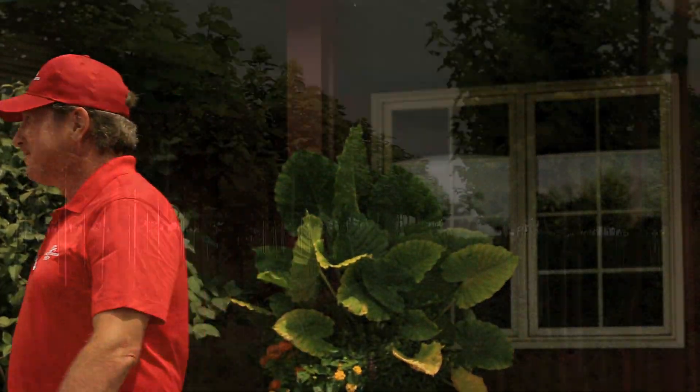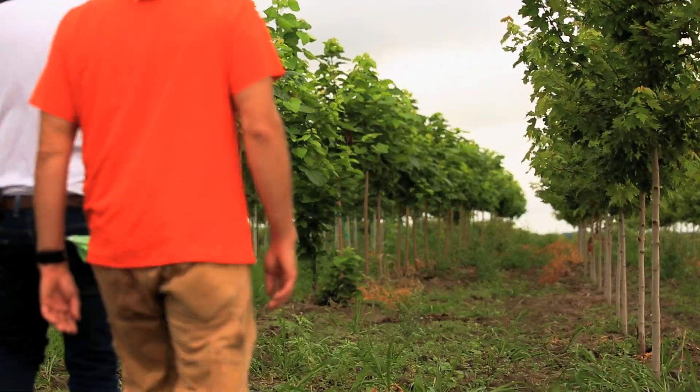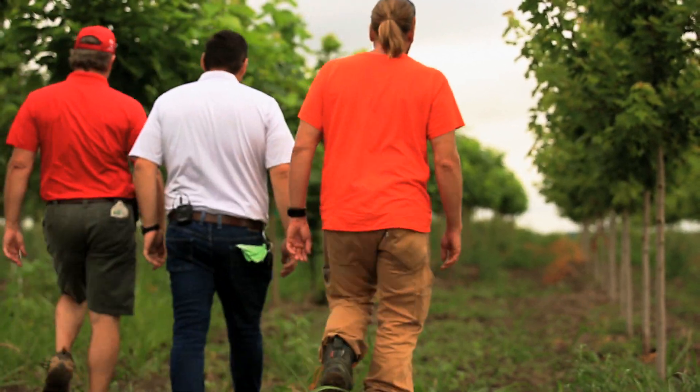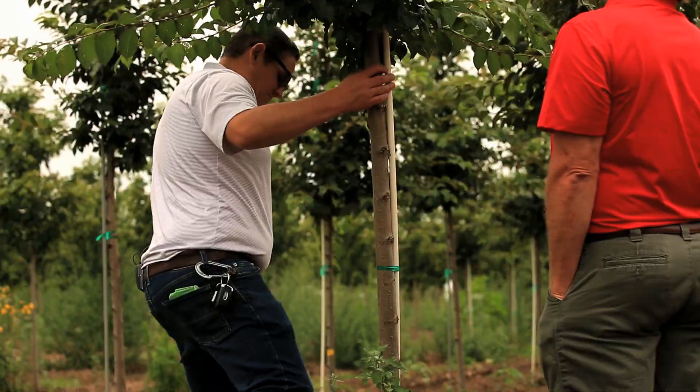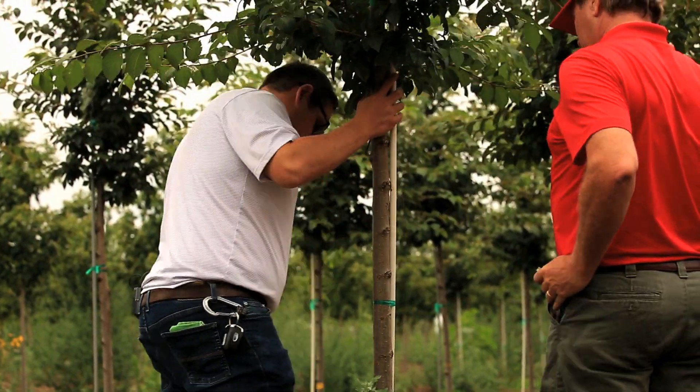What we like about Hinsdale Nursery is really the quality of the trees. Let's walk down and back — we'll see if we can get two and a halfs out, and if not, we'll add in some twos. We'll walk all the individual rows and physically select the individual specimens that we're going to bring into town.